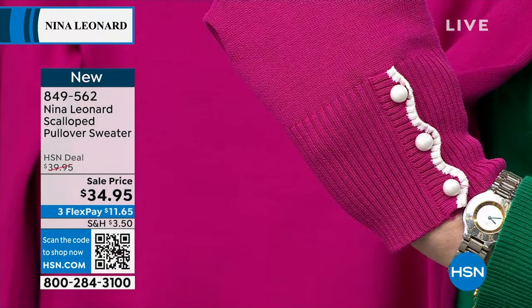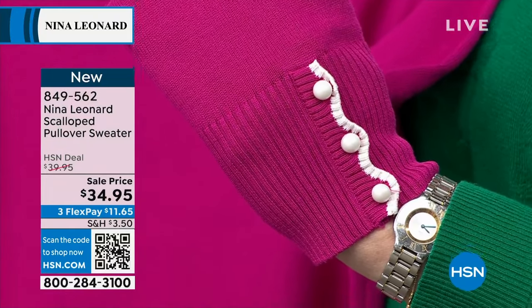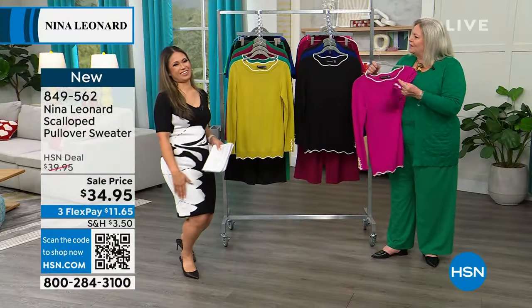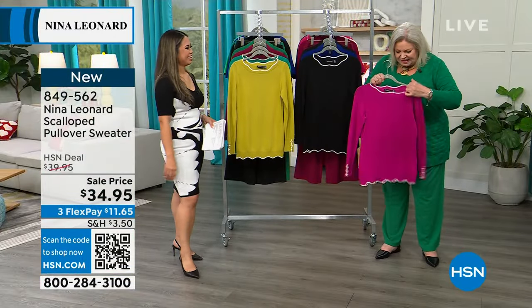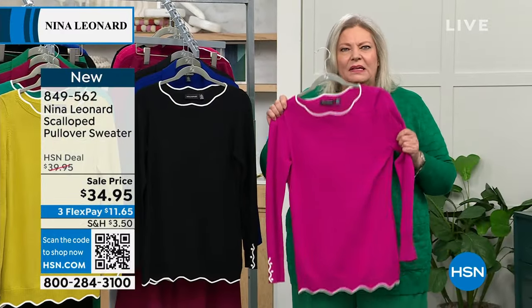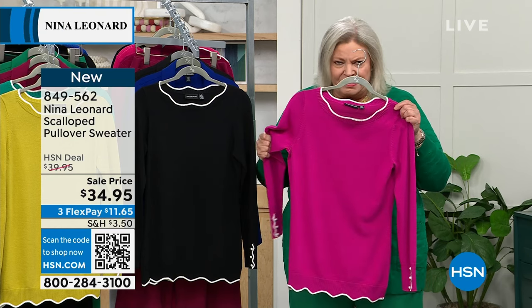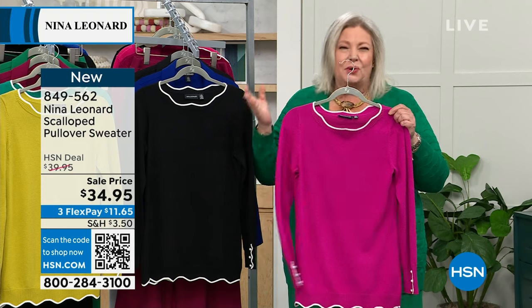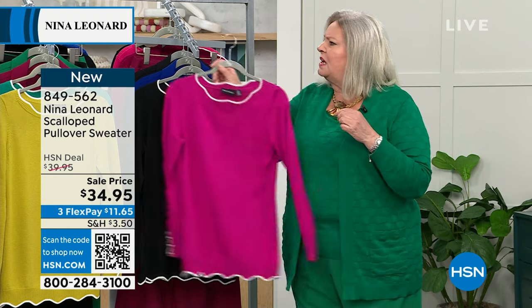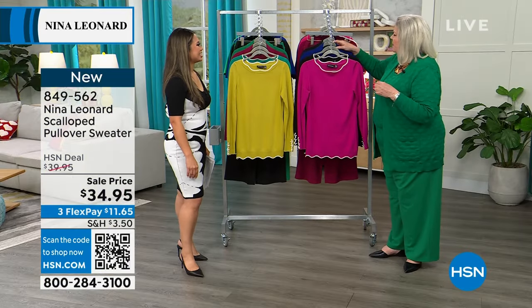That fabulous detail is the three little buttons and then the scalloping right there on the cuff. I absolutely love that special little detail. Girls, this is nice and lightweight yet still a sweater knit — it's going to glide over the body. It has high rayon content so it's going to breathe. This is fabulous for layering even under a jacket. We have a little blazer coming up.